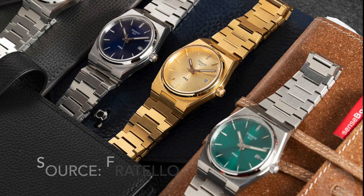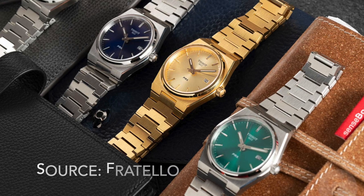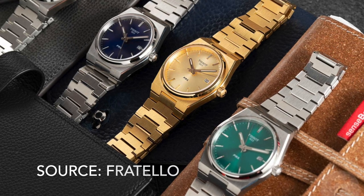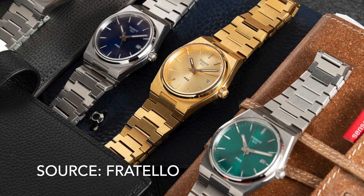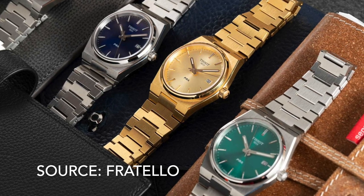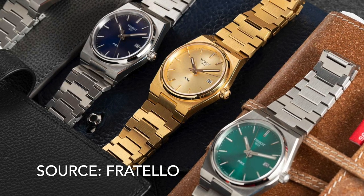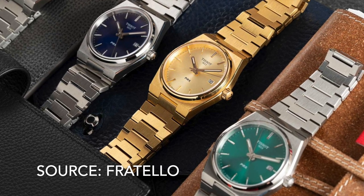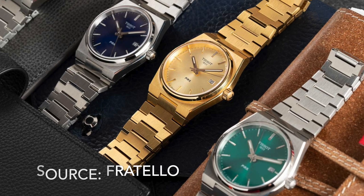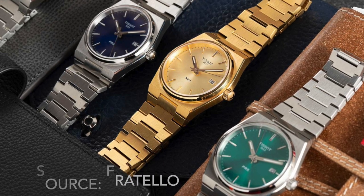Number 2 is the Tissot PRX — an updated version of the Tissot T-Classic from the 1970s. It looks great, the quality is great for the money, and it's a great entry point for budding watch enthusiasts. It makes me feel sorry for the other brands. This one deserves its place at number 2 — and not just because I own one. Actually, no, that probably is the reason why, but who cares, this is my list.